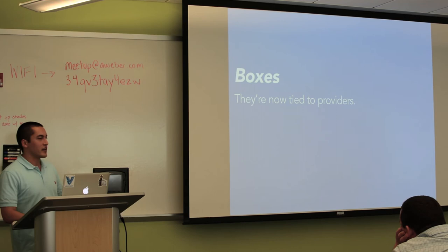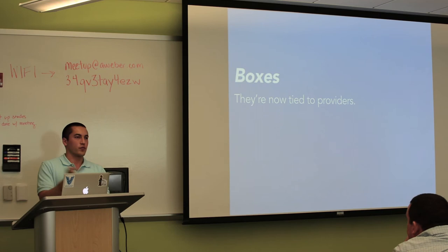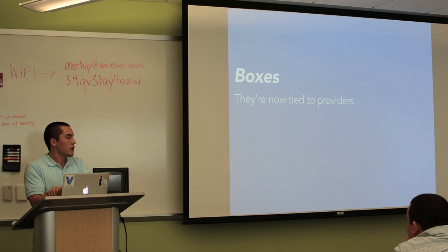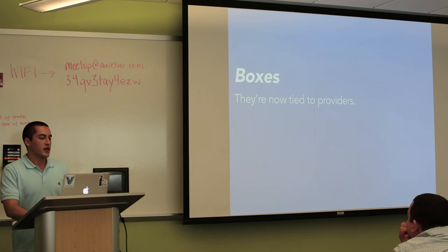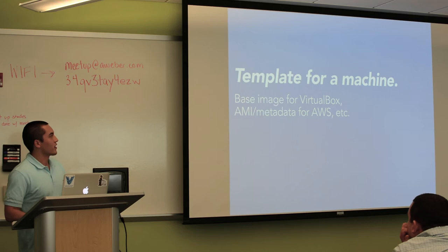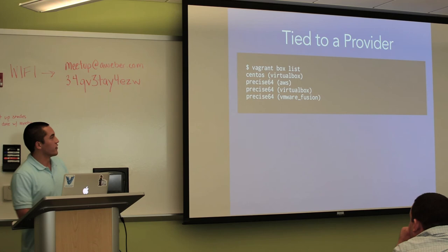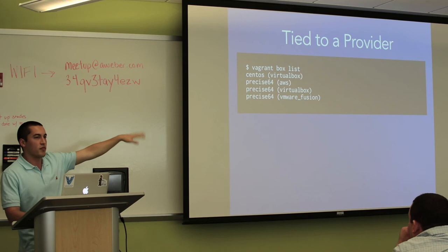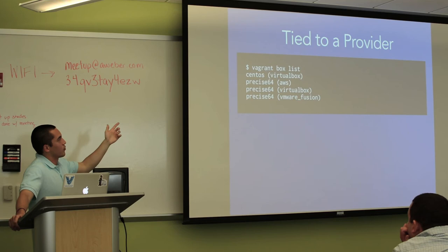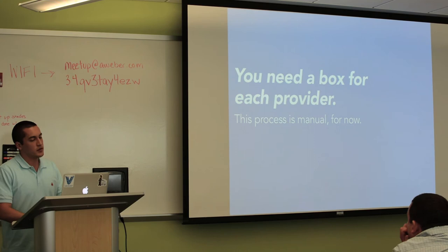Boxes are now tied to providers. Boxes are the templates that Vagrant uses to clone VMs. They're now provider-specific — a VirtualBox box is not magically transformed into a VMware machine. Various products do that and I think they're all crap. So you need separate images. For VirtualBox it'll be an actual VM; for an AMI, it's actually just a less-than-one-kilobyte file that says what the AMI is. In the box list in 1.2, you can see boxes are tied to providers because next to the name they have the provider name. Packer helps you maintain those if you want to.